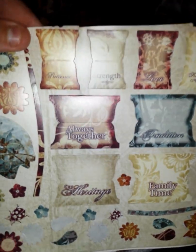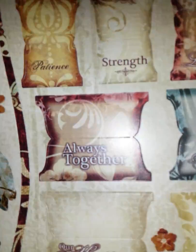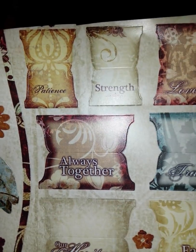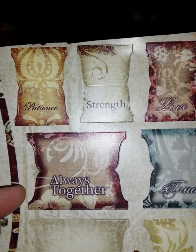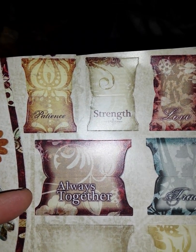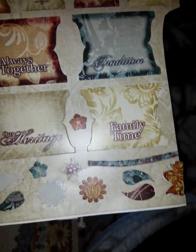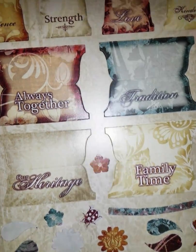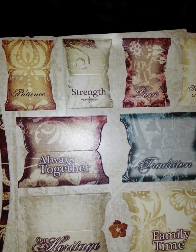Oh, this is really cool: patient, strength, love, kindness, always together. This is really cool because I wanted — Spellbinders had a tab die cut, and of course eBay wants an arm and a leg. I could have bought it from Tuesday Morning for five ninety-nine but they never had it. The store told me they had it and they didn't. But basically I could easily cut these out, trace these, and have my own tabs. I mean it's only two styles, but hey, that's cool.